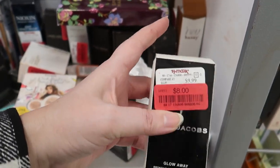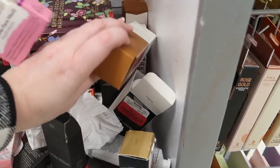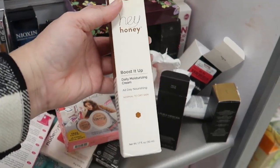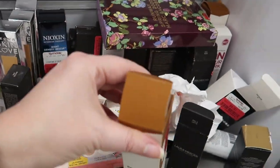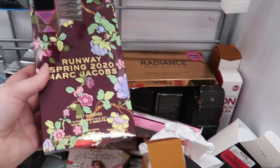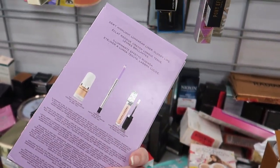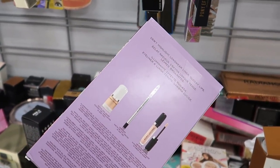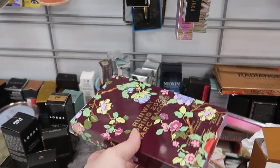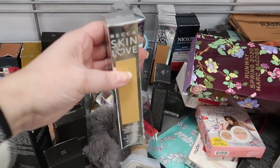Marc Jacobs Glow Away Body Stick in 'Tantalize' for $8. Hey Honey daily moisturizing cream for $5. And the Marc Jacobs little kit — you get a lip gloss, an eye pencil, and a glowy highlight for $10.